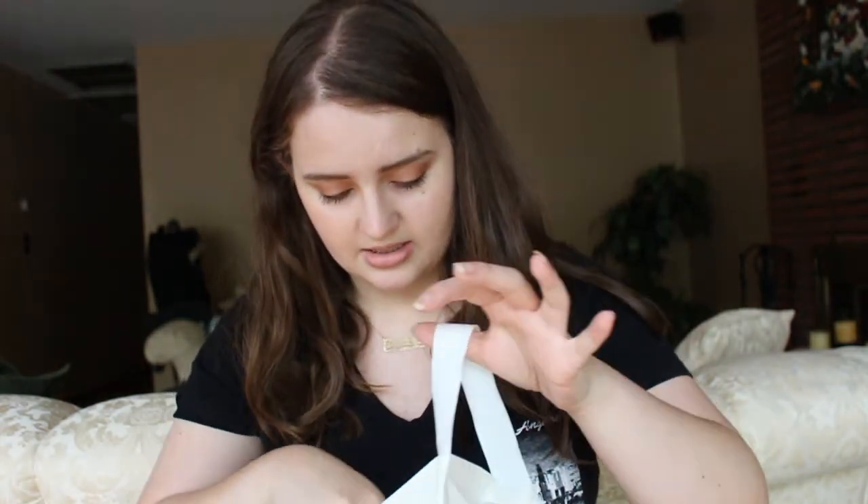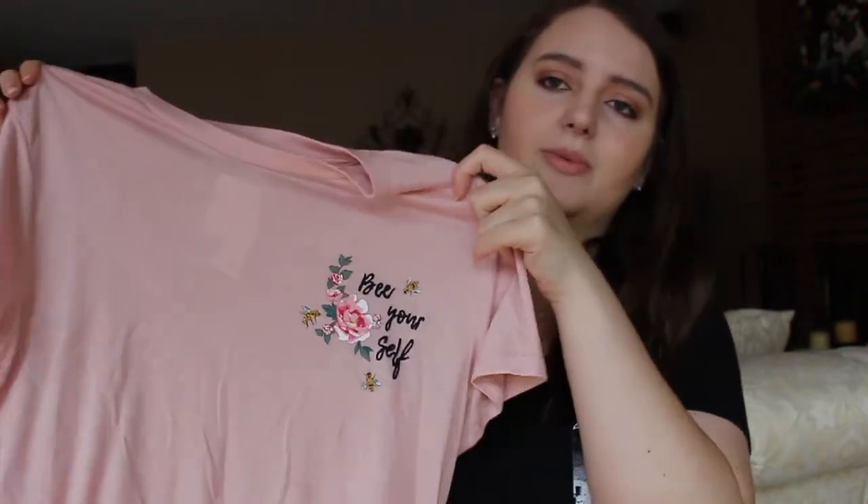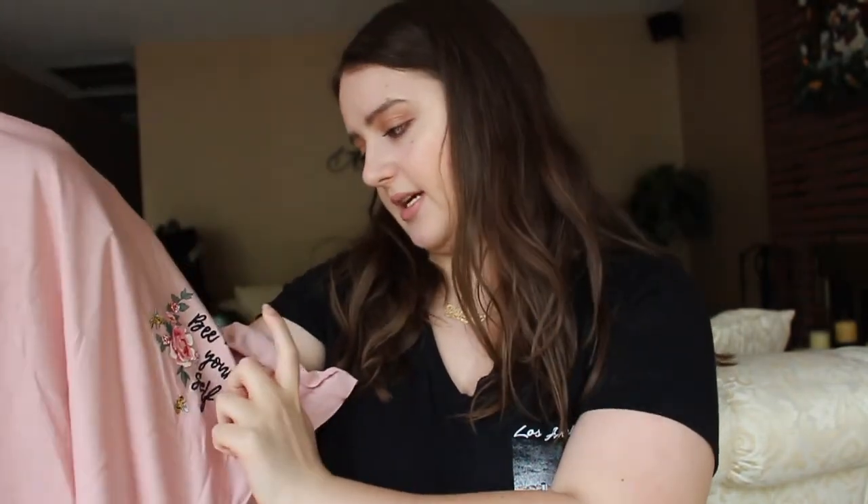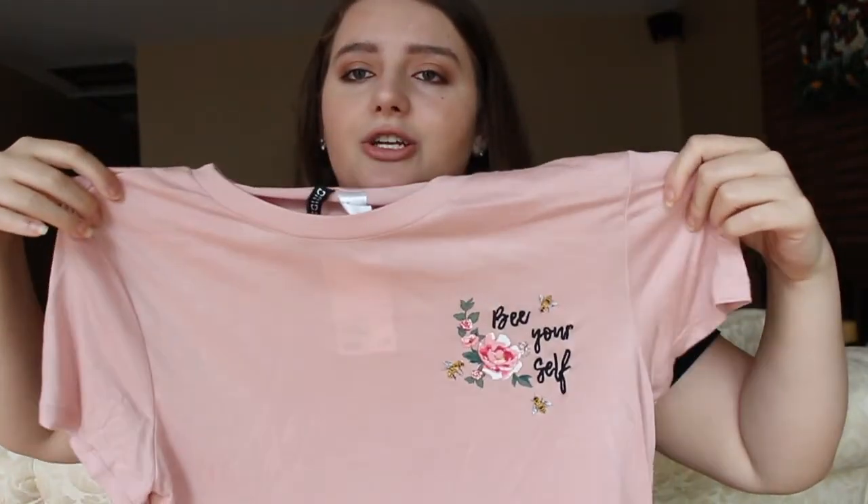Anyways, so I went to a few stores — I went to H&M and Hollister and a bunch of other places. So let's get started. The first thing that I got at H&M — we got a bag inside the bag — H&M didn't have that much cute stuff, but I got this shirt. It's a pink shirt that says 'be yourself' with like a rose and bees on it. It looks cute, and I've also been seeing this color a lot recently for springtime.